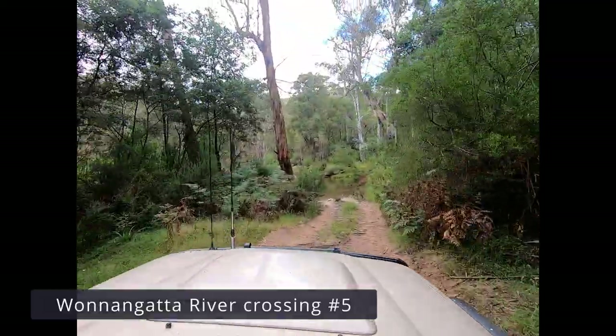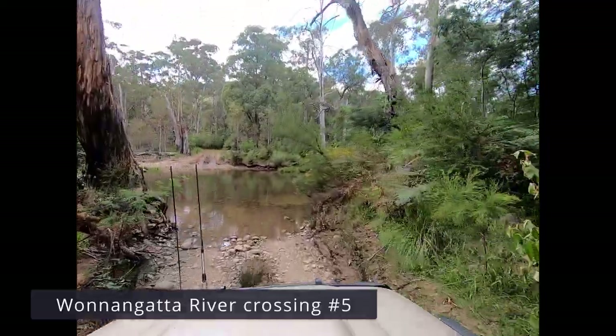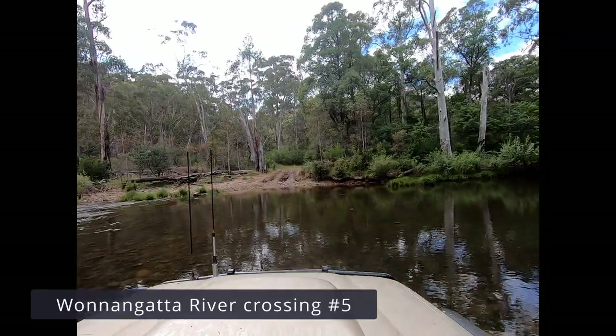Crossing number five — same as the other crossings, nothing to worry about here. Fairly straightforward and reasonably shallow water.